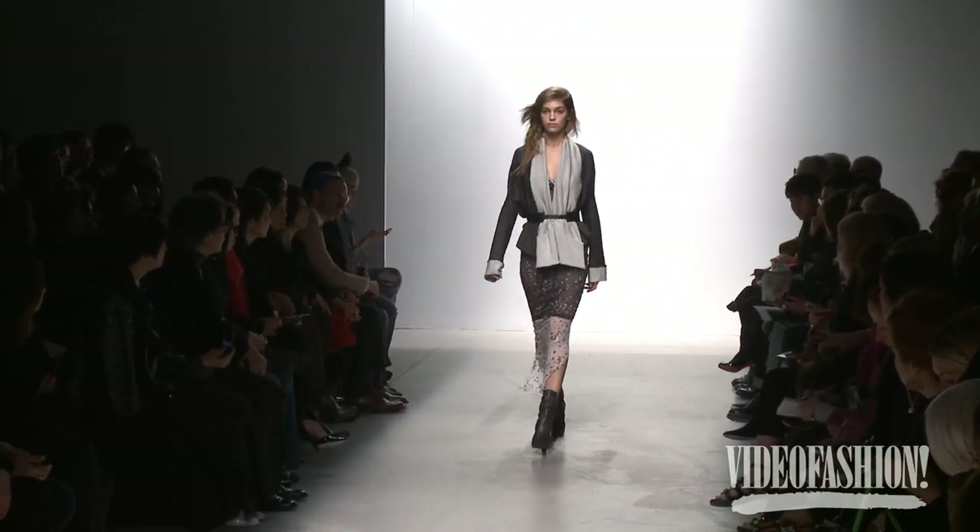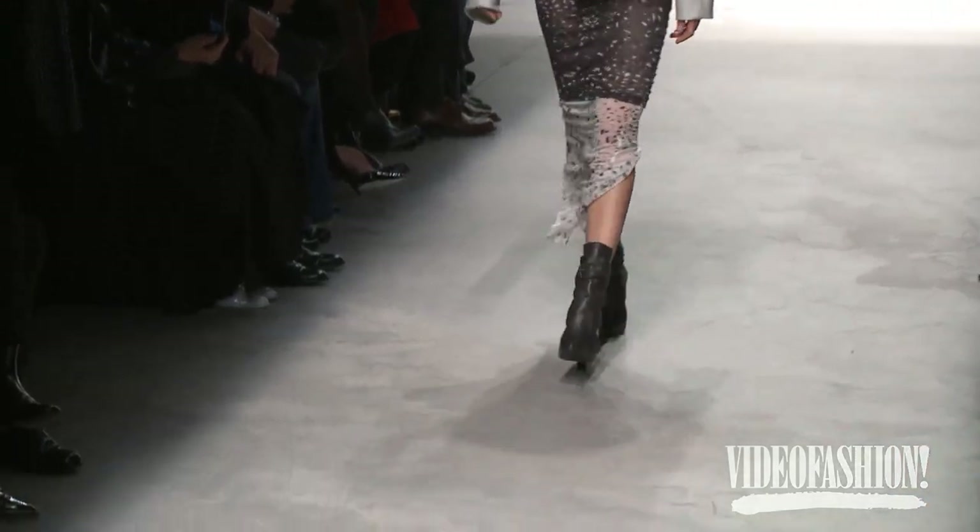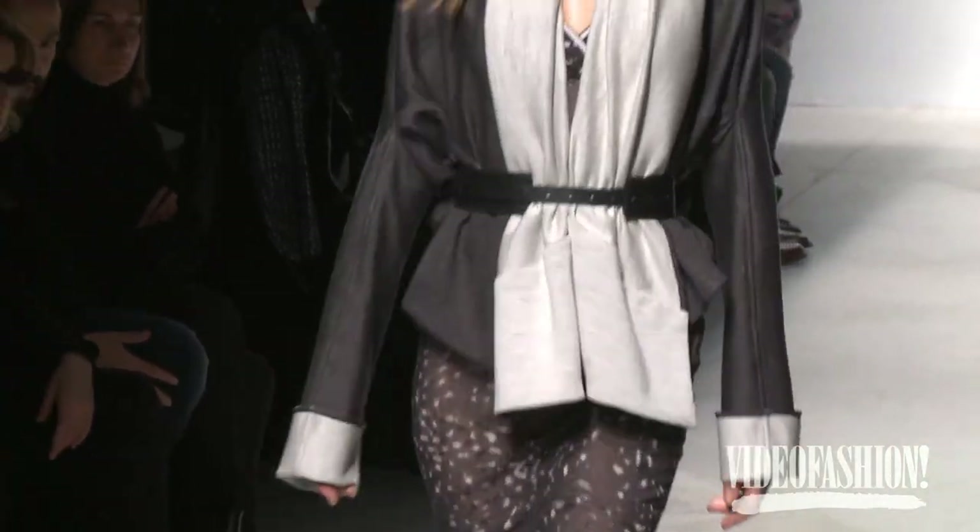I play also with layers and transparencies, just to kind of not make it so serious and so classical.